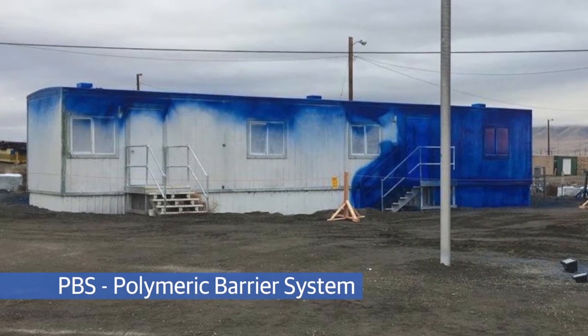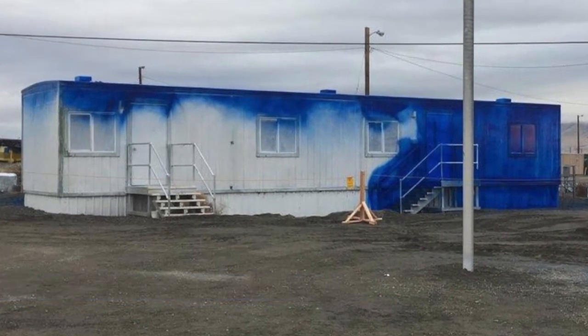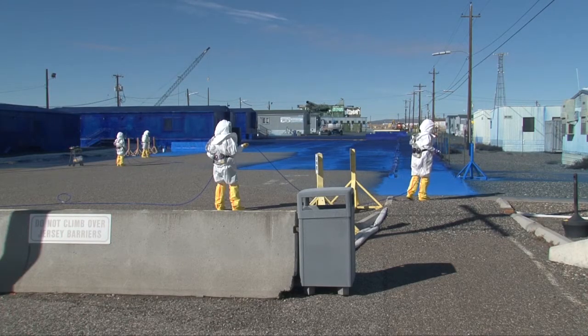Using the blue PBS helps us identify where we have applied fixative and where we continue to need to apply it. Sometimes if we're putting two coats on, we will use white first and then the blue coat second. That way we have contrasting colors. So should the blue wear off, we'll see the white underneath, and we'll know then that we need to apply a second coat.